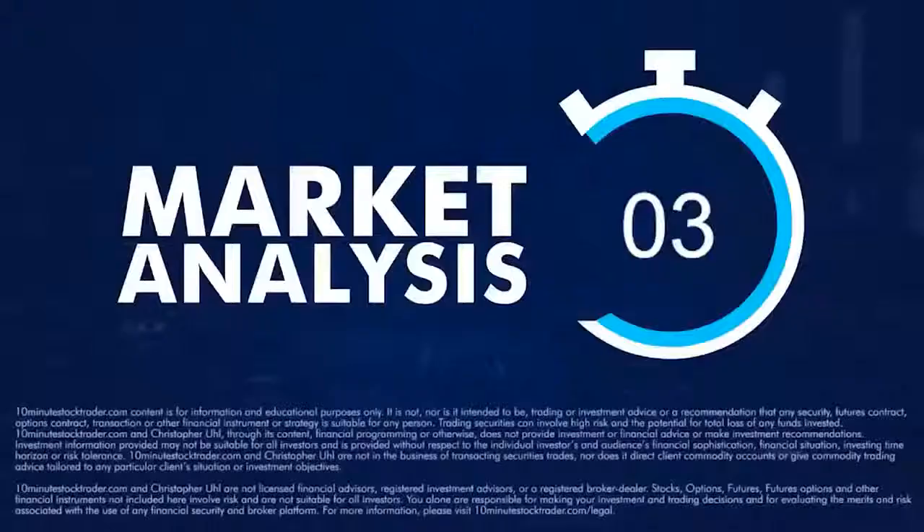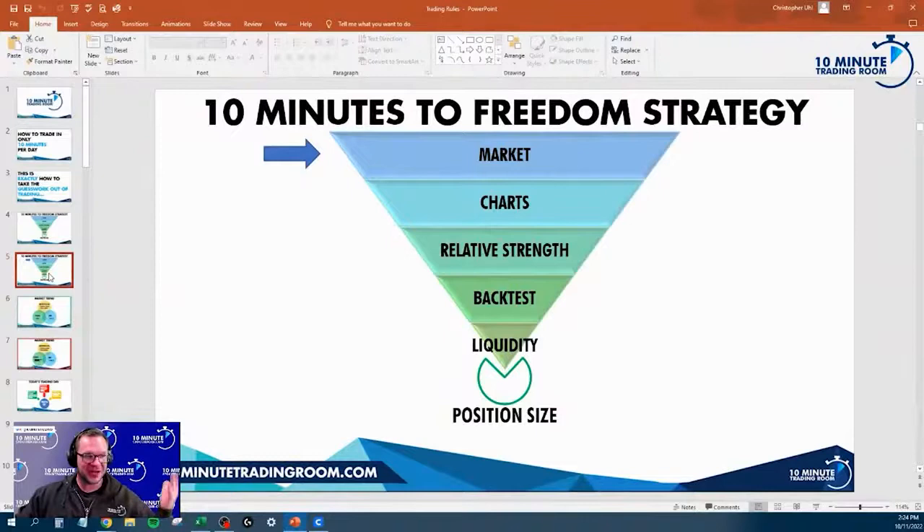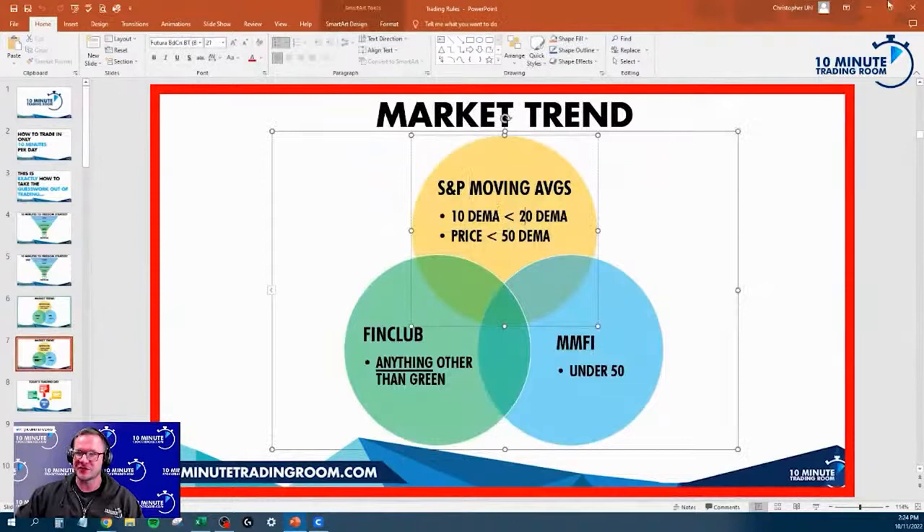I think today could be a busy day. Today is going to be an offensive day, so I'm going to quit with the jibber jabbering. We don't have any day trades, so we're going to get right into our market analysis and start looking at some swing trades. Welcome to the 10-minute trading room. This is how trading Tim is today and exactly how to take the guesswork out of trading. With our Tim is to Freedom strategy, as I was just talking about how I back-tested it, it always starts with the market.